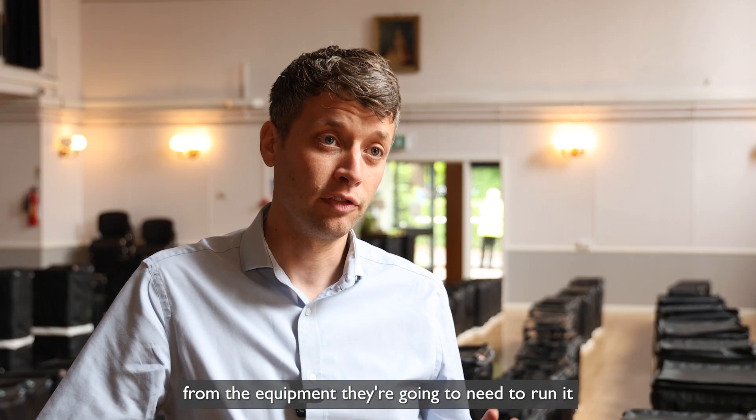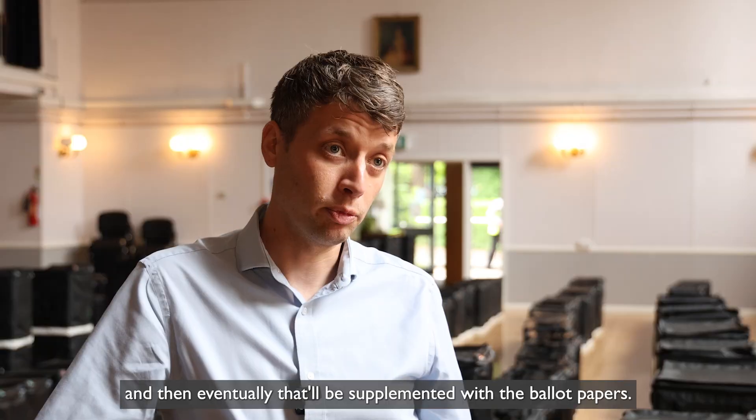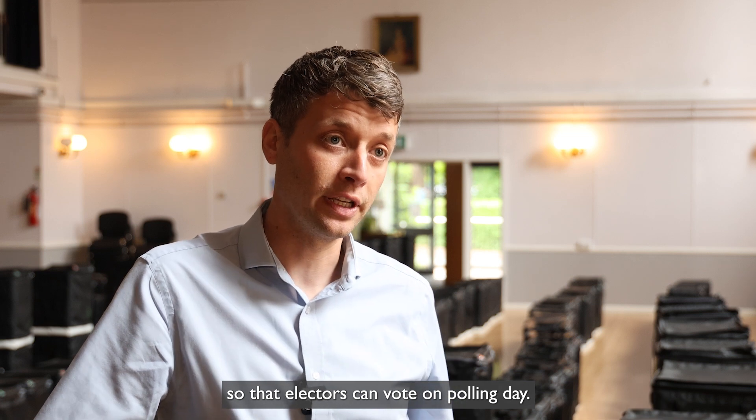That's everything from the stationery they need, to the equipment they're going to need to run it, to all the official notices that need to go up in the stations. And then eventually they'll be supplemented with the ballot papers, and all of that will get delivered out to all of the venues across the East Riding so that electors can vote on polling day.